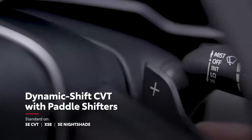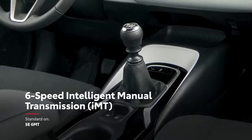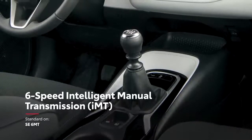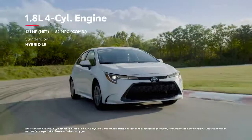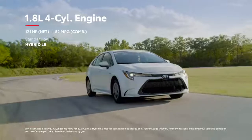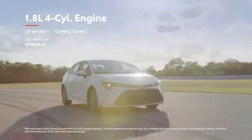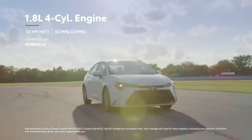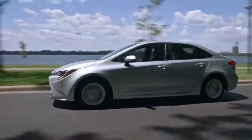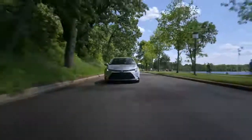The 2.0-liter engine can be paired with either the new Dynamic Shift CVT — featuring a physical first launch gear, paddle shifters, and sport mode — or a six-speed intelligent manual transmission with an iMT mode that allows for clever rev-matching downshift technology. For maximum fuel economy, Corolla's hybrid grade allows drivers to go further and enjoy fewer stops at the pump. No matter the grade, Corolla's fully independent suspension design and sprightly curb weight make this sedan so fun to drive, you might just take the long way home.